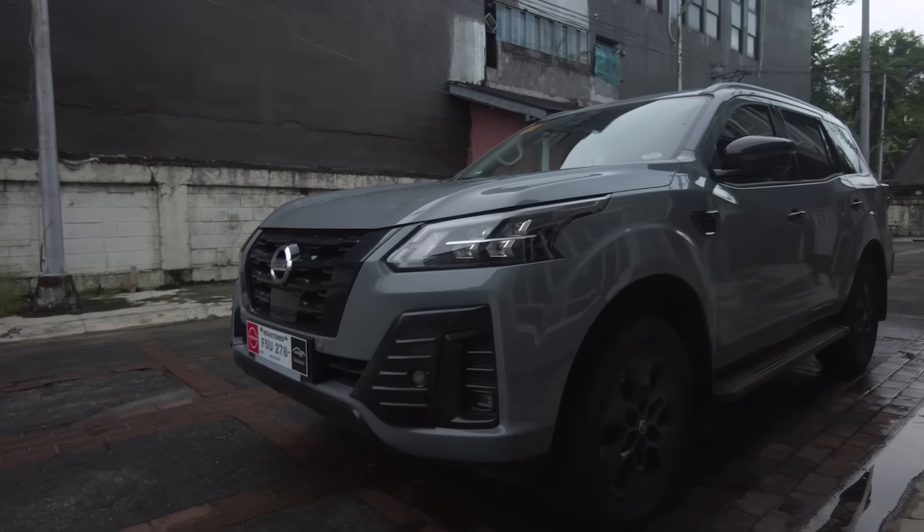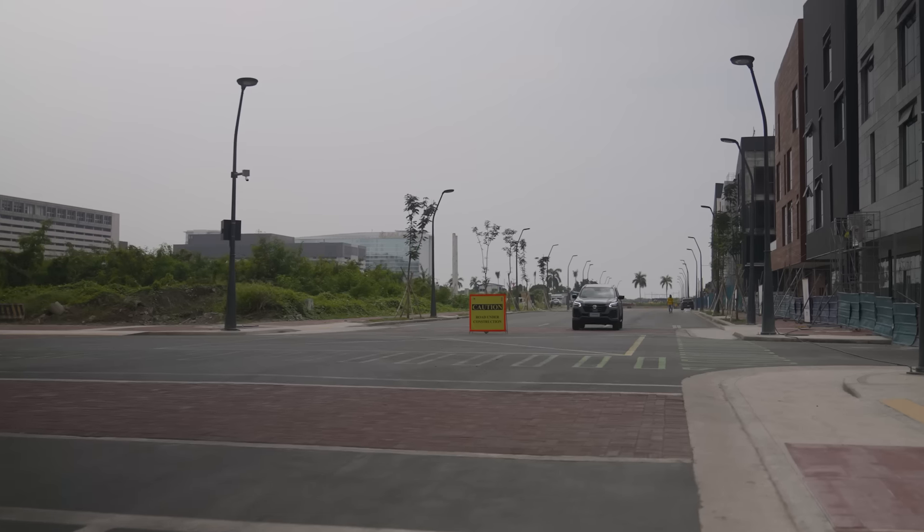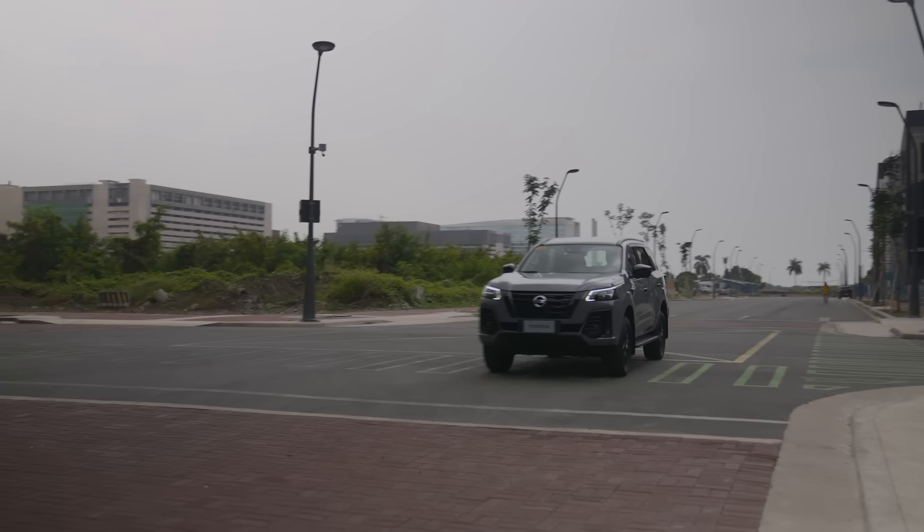The Nissan Terra has always been one of my favorite mid-size SUVs in the market today. What's not to love? You've got this macho, athletic look on the outside, a powerful 2.5-liter turbocharged diesel engine, Nissan Intelligent Mobility, and some convenience features as well. If you don't believe me, check out my review of the Nissan Terra right here — it's going to be in the description box below.